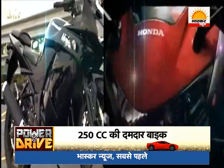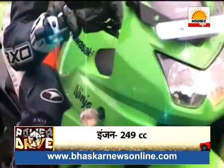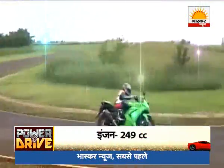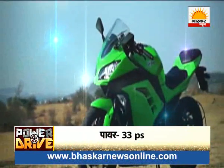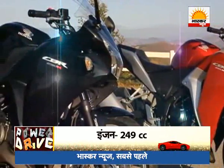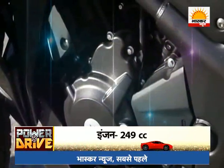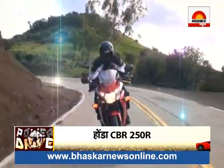Now talking about the performance of both bikes — the Ninja has a 249cc engine that delivers 33 PS of power, and the bike weighs 172 kg. The Honda CBR also has a 249cc engine, but it delivers 26 PS of power, and the bike weighs 165 kg.